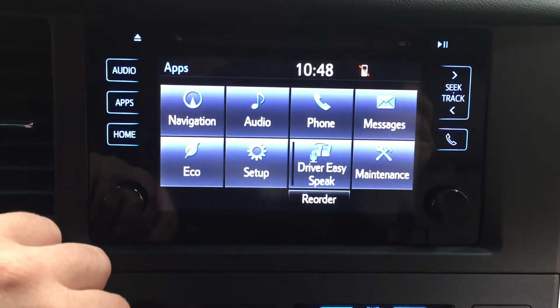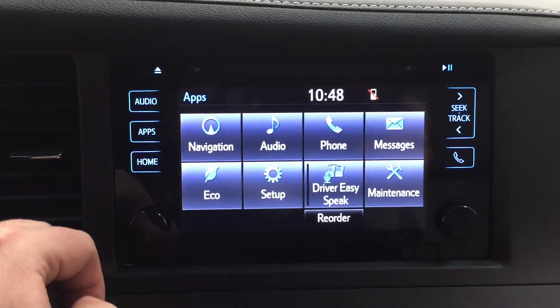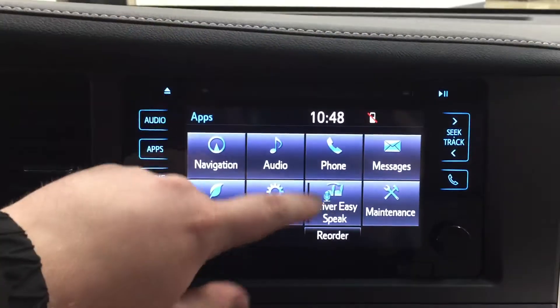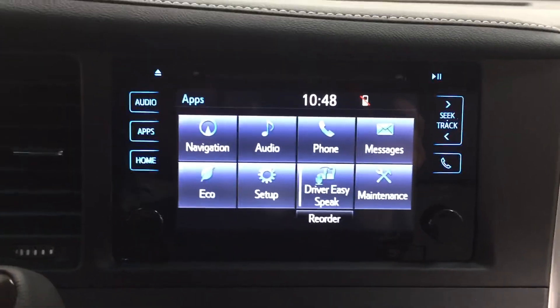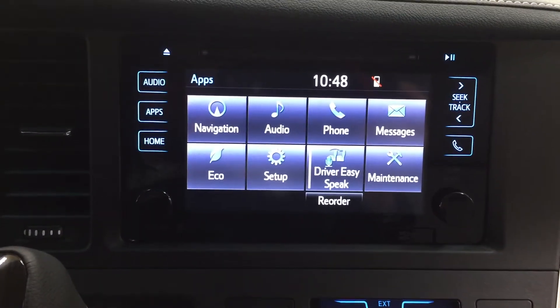One of the cool features for parents on the XLE is the driver easy-speak. A lot of times when your kids are arguing in the back third row, your voice is only projected forward because you need to keep your eyes on the road. But with driver easy-speak turned on, your voice is projected to the third row through the speaker system — so if you want to stop your kids from fighting on long trips, just turn on the driver easy-speak.